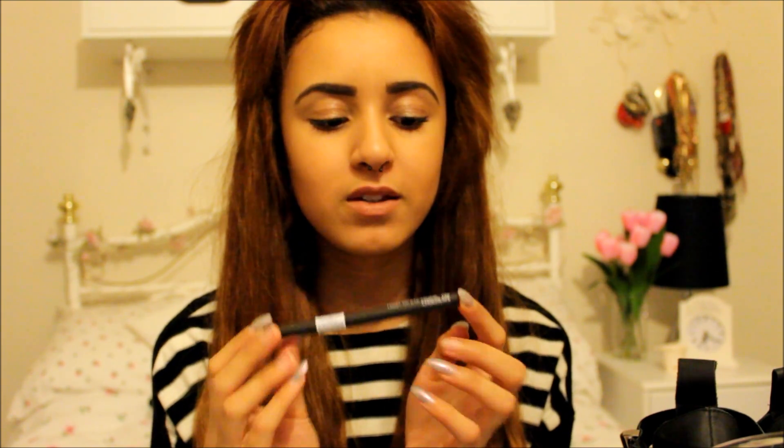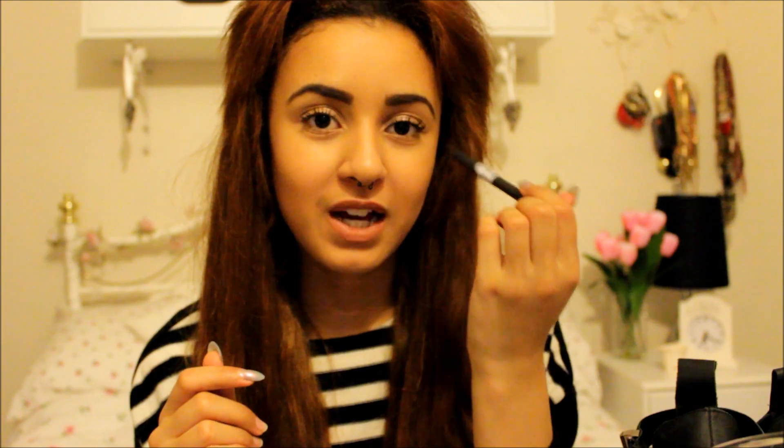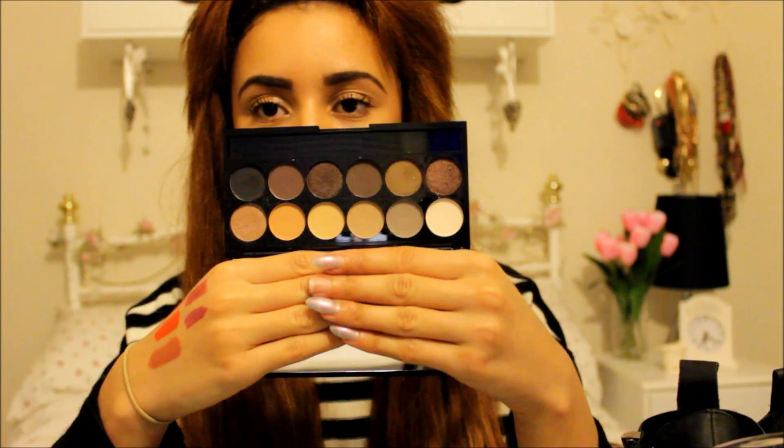Next is MAC Embark eyeshadow, which I've been loving through the crease for definition. I've been pairing it with the Maybelline 24 Hour Colour Tattoo in On and On Bronze — a great combination. I also have the Sleek Twist Up Eye Pencil in Brown — a really creamy eyeliner I've been using on my waterline and upper lash line to darken them up instead of using black. Finally, the Sleek Eye Divine palette in Au Naturale is a great affordable alternative — I think it's around £8 — perfect for getting into makeup.